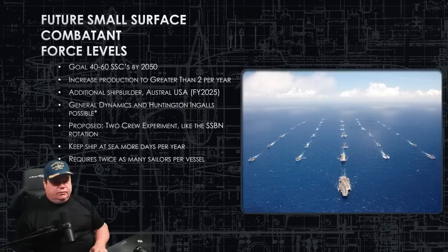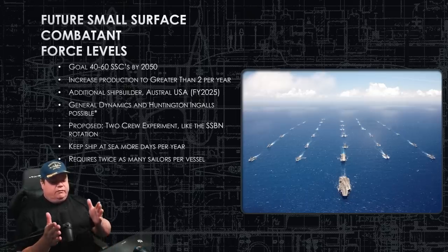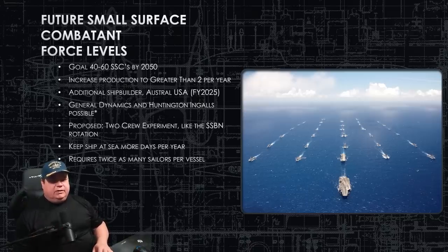I would keep my eye on Austal USA. Other shipyards that build great warships for us are General Dynamics and Huntington Ingalls, so you could see them in the mix as well. There is talk that if production goes up to eight per year — which is not the current plan — they'd need a third shipyard. My money is on Austal USA getting the second contract and either General Dynamics or Huntington Ingalls getting a third, depending on availability of assembly buildings to build these ships.